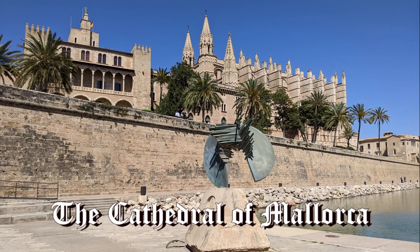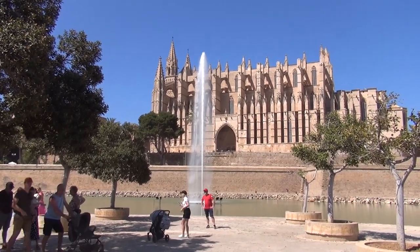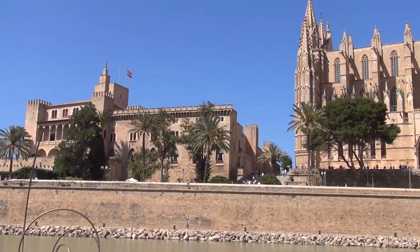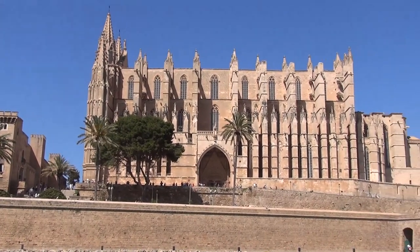The Cathedral of Mallorca is the Cathedral of Santa Maria de Palma, commonly known as La Seu. It rises proudly above Palma's old city walls, flanked on the left by the Royal Palace and on the right by the Bishop's Palace.